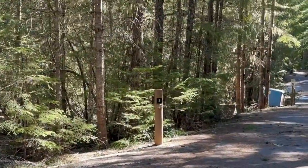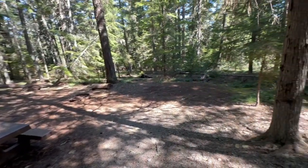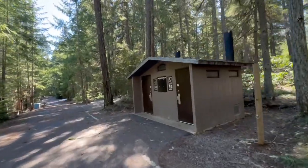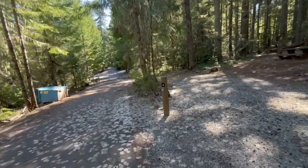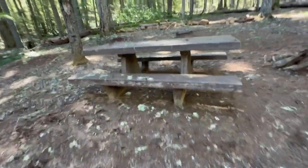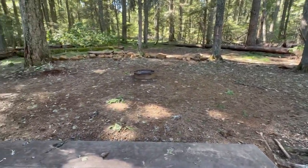Here's three — nice flat area for a tent, not bad, good picnic table. Double vault toilets just across from campsite number three. Campsite number four has pull-through parking, up a little hill, maybe a flat area for a tent, and a good picnic table.